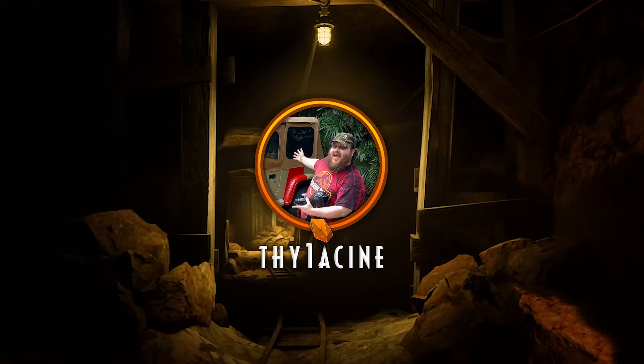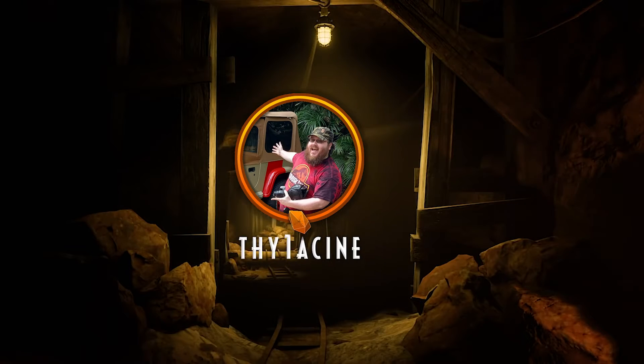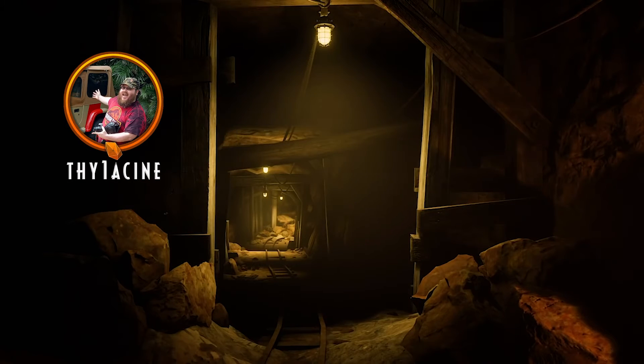Hey guys, Thigh here. Welcome back to the Embermine. Today, I'll be covering the next installment of our Dinosaurs of Jurassic Park series.